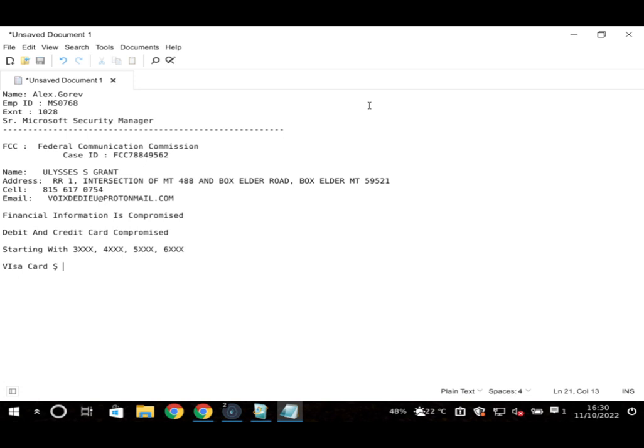The user says the bank is right around the corner and he'll just walk over. A phone alarm goes off — the user explains it's his medication reminder. He announces he needs to take his pills and will have to hang up. He says he'll walk to the bank and tell them to cancel the credit cards himself, effectively ending the scam call.